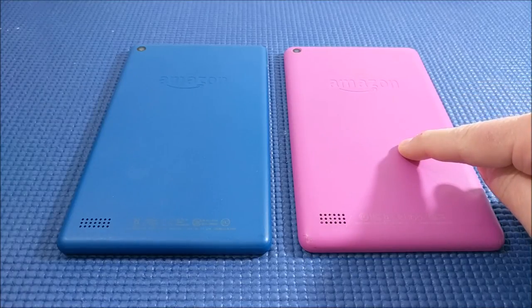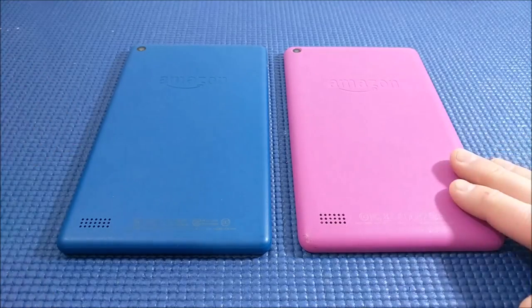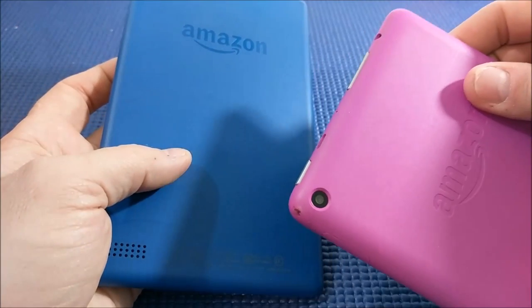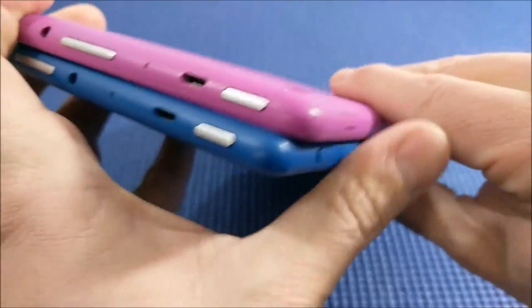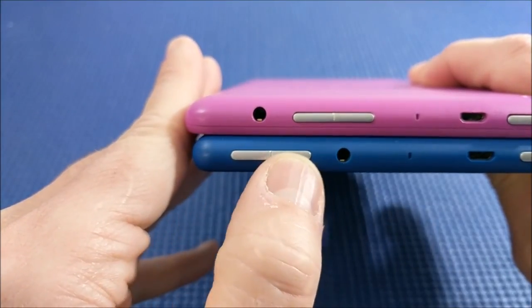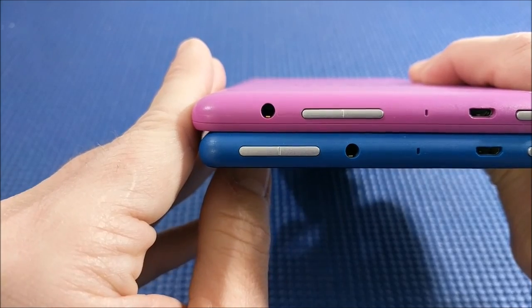This is a 5th generation Fire tablet, and this is a 7th generation Fire tablet. They don't look very different from each other. The 5th generation has a little bit thicker bezel, and you can see the camera is inset a little bit more. It's also a little bit thicker, and the rocker buttons for the volume and the headphone jack location are switched between the 5th and the 7th generation Fire tablets.